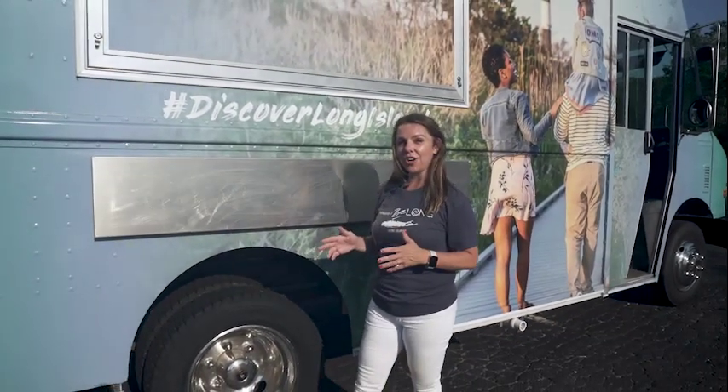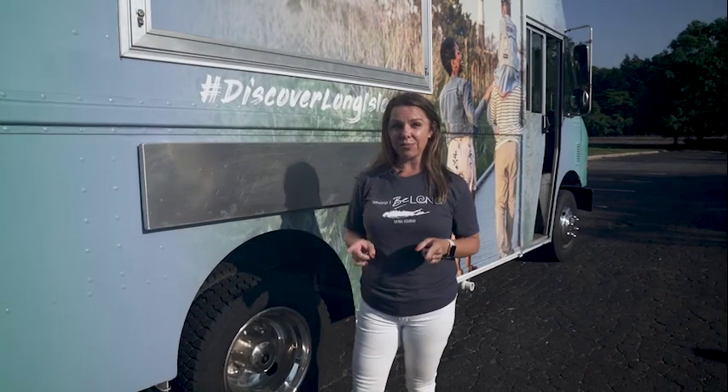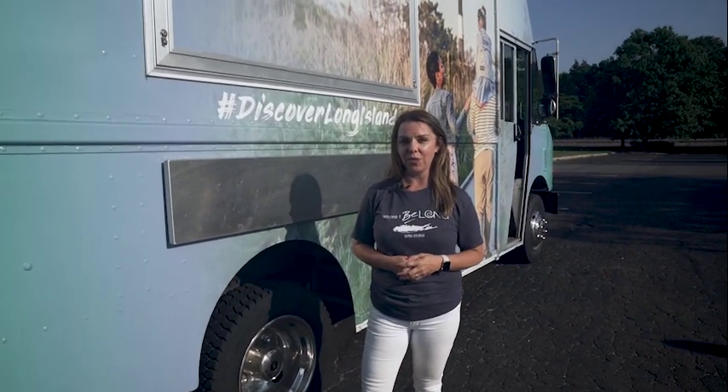Lilly is going to take you on this new show all around Long Island with locals to tell you the best reasons why Long Island is the best place in the world to live, work, and visit. So let's get started with Lilly and let's discover Long Island.